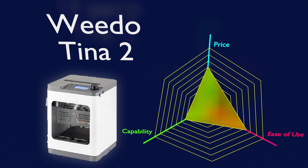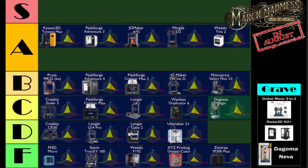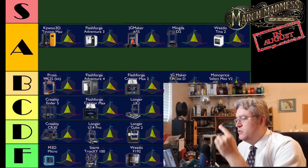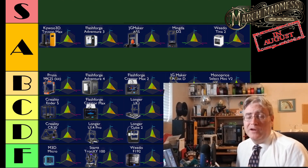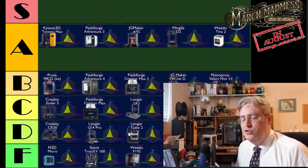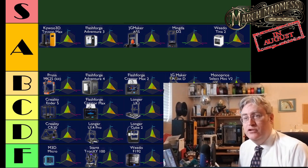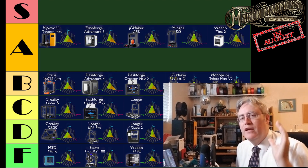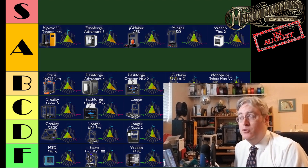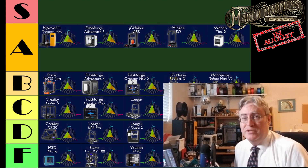WeDo is back on the list with the Tina 2, a mini 3D printer that I was honestly impressed with — so impressed that when a family member said they wanted to get into 3D printing, it came down to this and the Cube 2. I tried out the Cube 2 and it didn't work, so I hastily grabbed the WeDo Tina 2 and it just sprang to life and worked great. I felt confident handing this to people who had never done 3D printing before — that speaks volumes for this 3D printer.